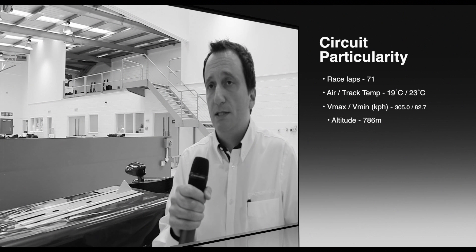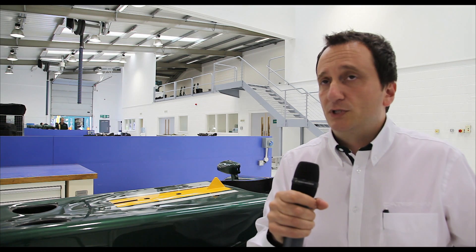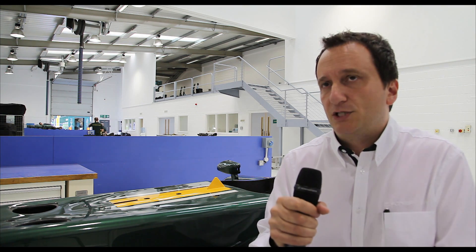It is a medium to medium-high downforce circuit, and one interesting thing is that it's one of the few which runs counterclockwise. This seems irrelevant, but actually it's quite relevant because the high-speed corners put a strain on drivers' necks, and normally this happens in one direction, whereas in Interlagos and a few other tracks it happens in the other direction.